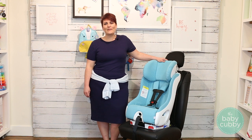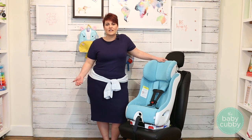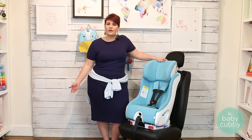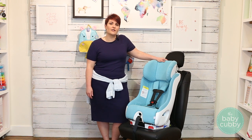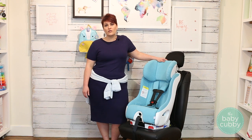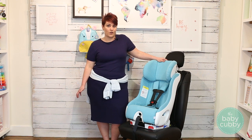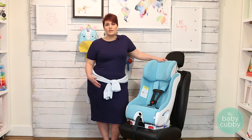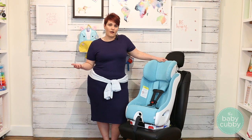Clek says it best — they say they make tanks, not recliners, and I love this saying. It really goes to show what kind of materials they're using in their car seats. Recliners are cozy but they're not going to keep your child safe in a car accident. They're also the only company we know of that posts their car crash test results on their website, so you know they really stand behind their car seat and how safe they are.